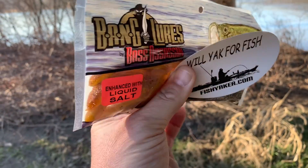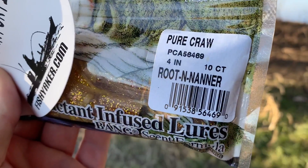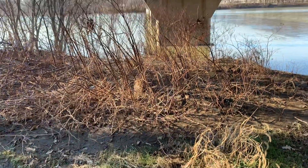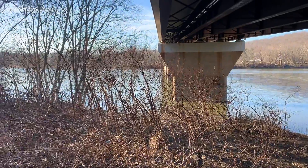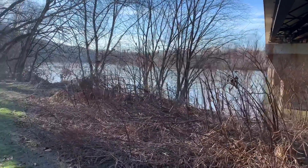Brand new pack of Bass Assassin Bang Craws in root nanner color, and a Fishyaker sticker. It's about 2:30-ish in the afternoon, Sunday on the 10th.